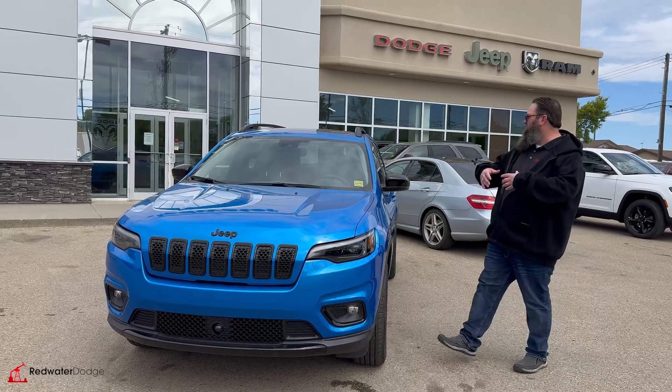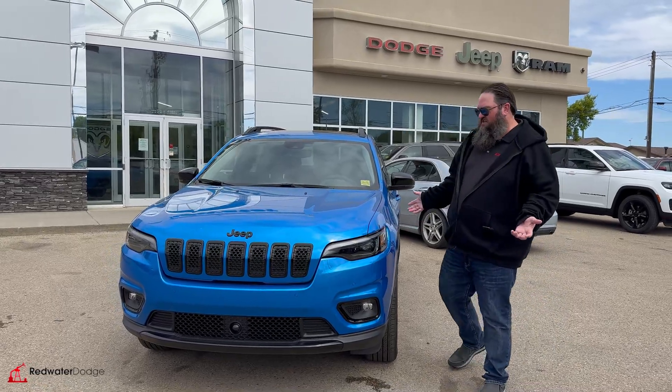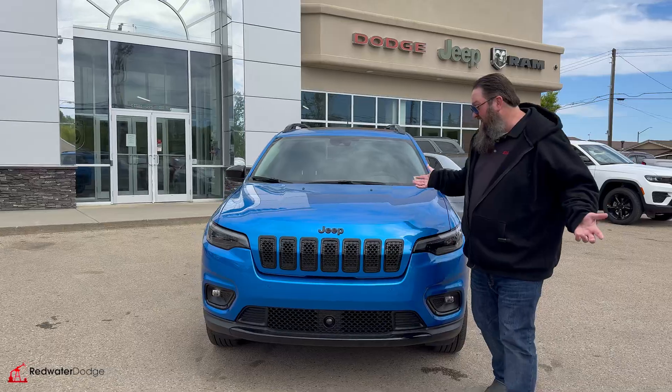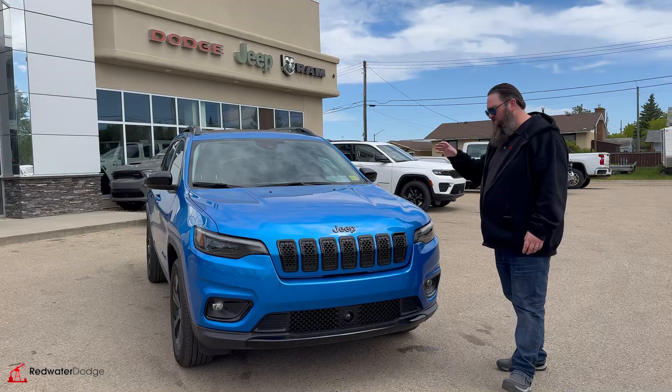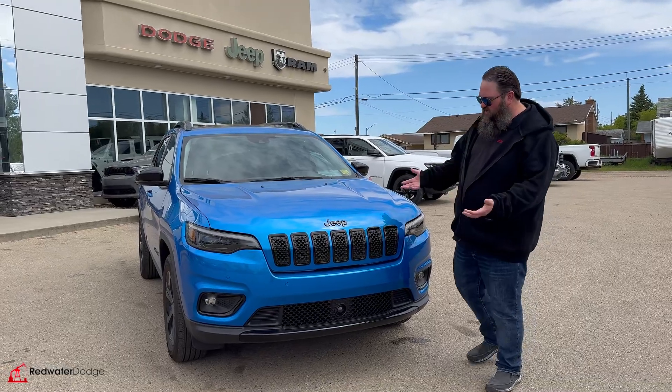It's a beautiful color, a beautiful option. It's just still here and it's discounted huge. If you're looking for a small SUV for a fantastic price, you cannot go wrong with this. Let's go over it a little bit.